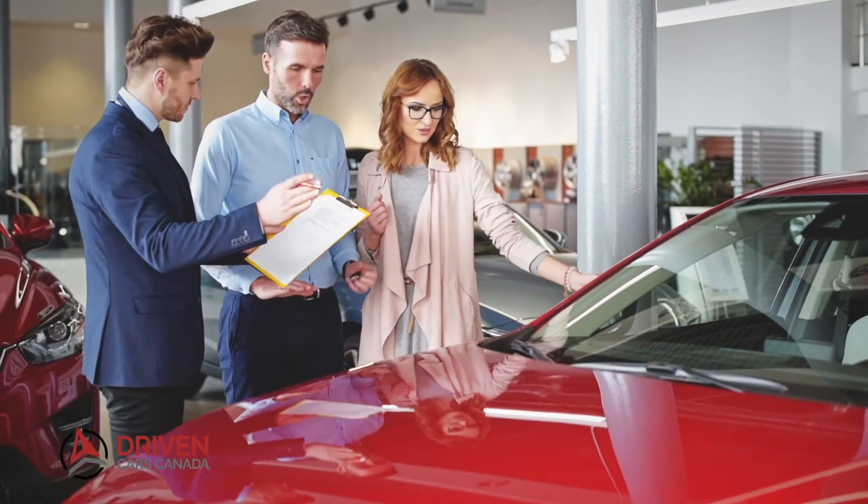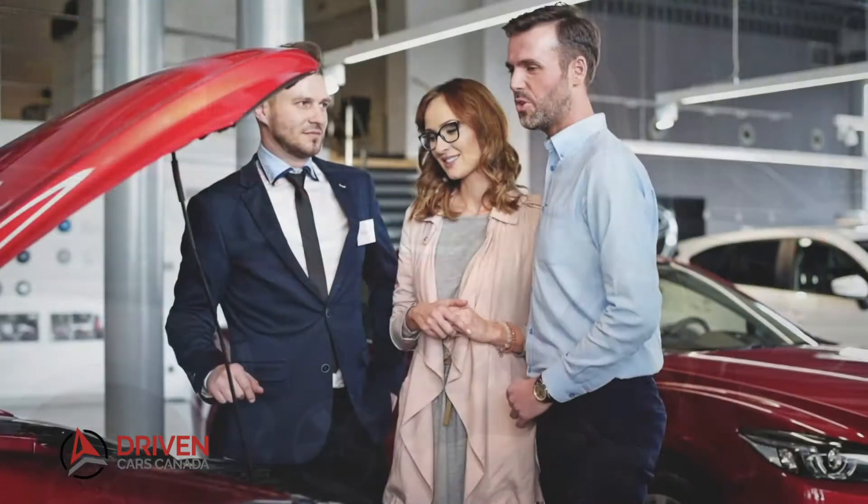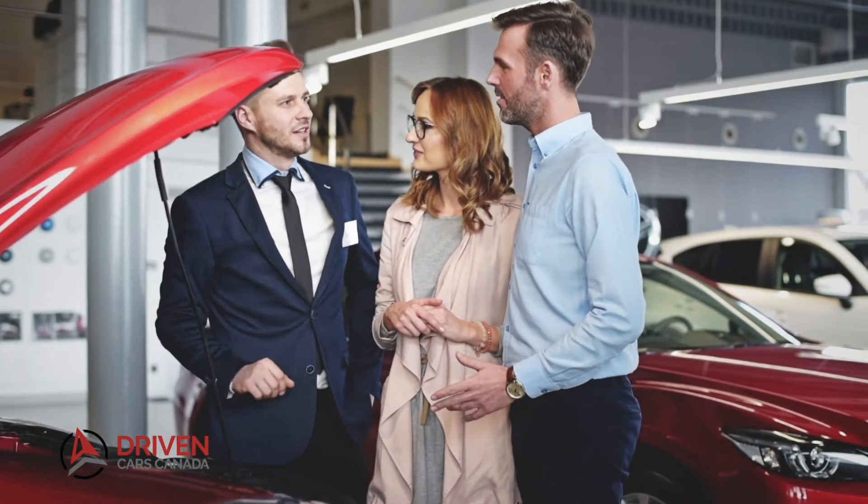Buying a used car can be nerve-wracking, so how can you be sure your investment is a good one? At Driven Cars Canada, we run each car through a 210-point inspection to ensure that it's in top-notch condition, as well as offer a lifetime powertrain warranty so you can have peace of mind.